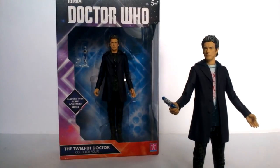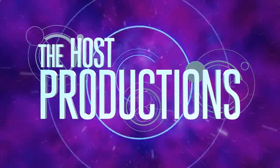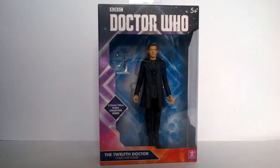It's 12th Doctor figure time again. Today I'm taking a look at the second of two releases from the 2017 Collector Series line - the 12th Doctor figure from the Series 9 story 'Under the Lake/Before the Flood,' whatever it's called. It's got water and ghost stuff. I haven't watched it since.